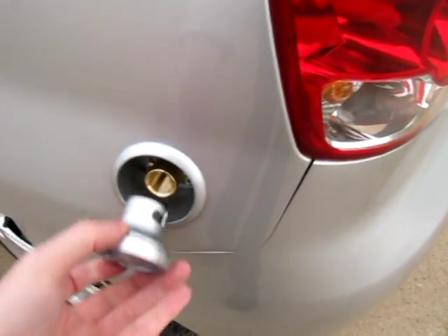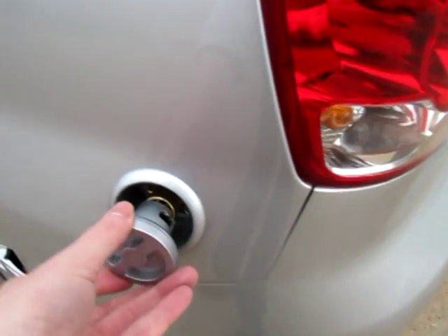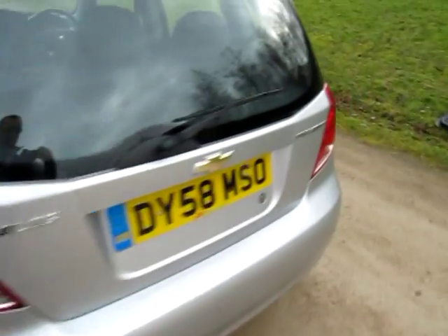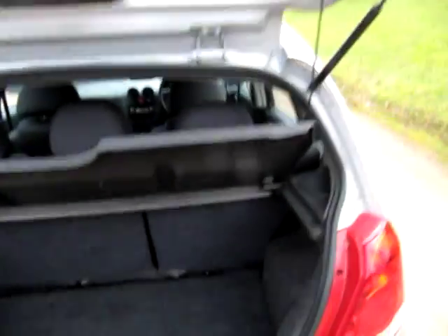So we've had a colour-coded filler cap, which I think fits in rather nicely, with the petrol filler cap being the other side. High-level brake light, rear wash wipe, as you expect from most modern cars.